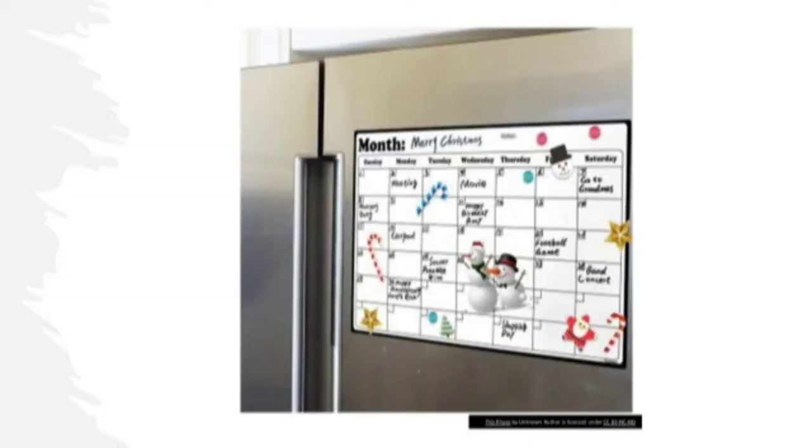A new school year is a chance for a new start. This will be the year that everything's organized. This will be the year when we're all on the same page about events. Mom and dad will always know what events the kids have. We're going to have a family calendar, and we're going to put all of our events on it, and that family calendar is going to live on the refrigerator door.